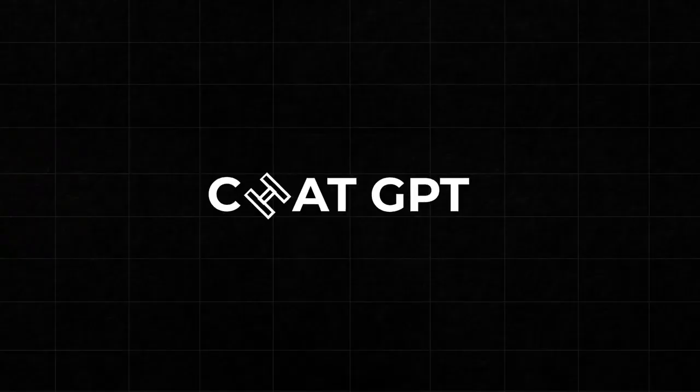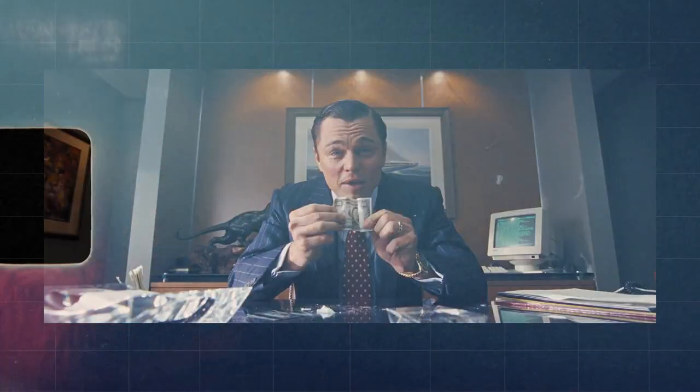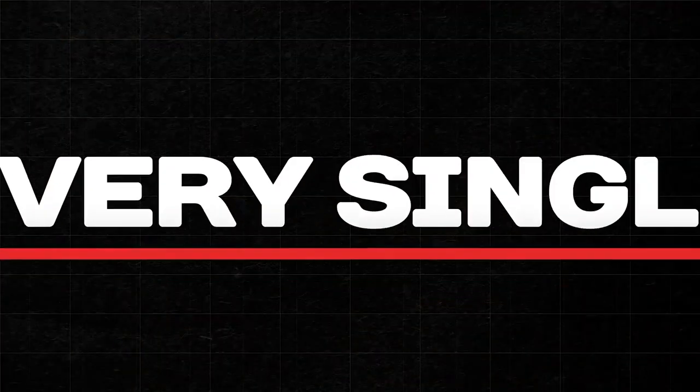In today's video, I'm going to show you how you can make ChatGPT generate for you $487.85 every single day and make you money while you sleep. And all you have to do is just copy and paste some stuff once and it will work for you every single day.